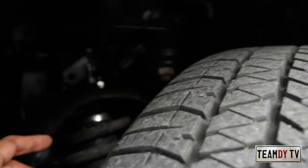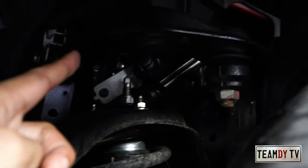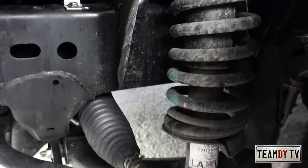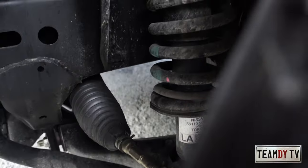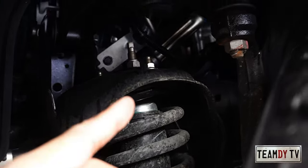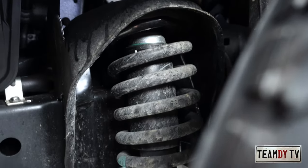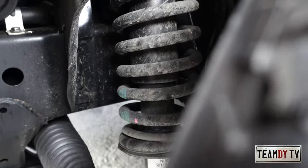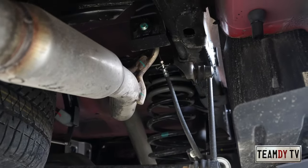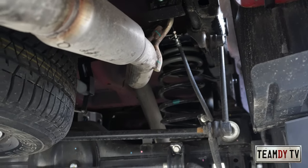Checking the front suspension — you can see the wishbone setup up top and below, making it a double wishbone. And there are the struts with the coil spring and shock absorber inside.